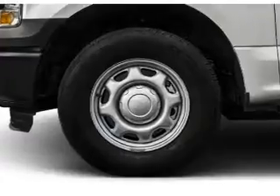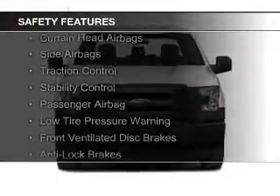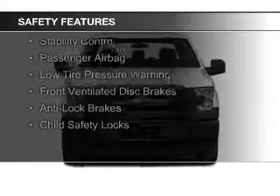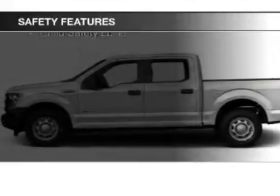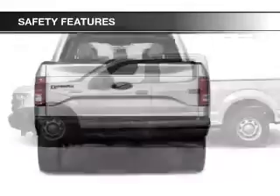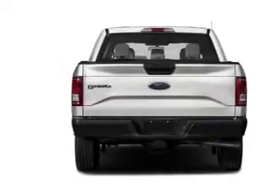And AM-FM stereo. Safety was made a priority with these features: curtain head airbags, side airbags, traction control, stability control, a passenger airbag, low tire pressure warning, front ventilated disc brakes, anti-lock brakes, and child safety locks.